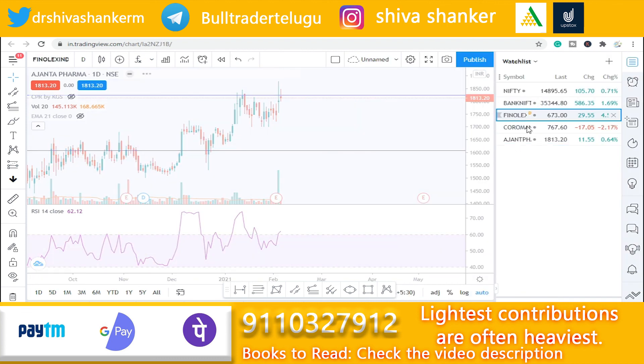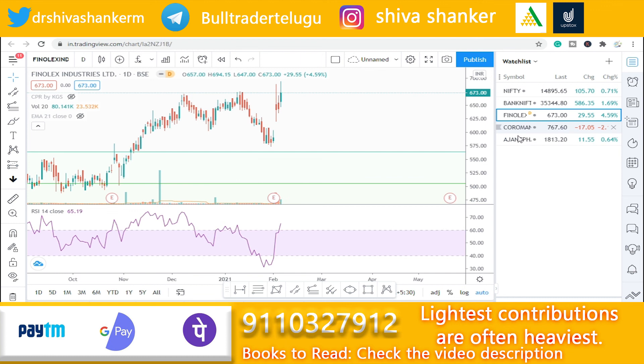To summarize, we have discussed Phenolux Industries, Coromandel International, and Ajanta Pharma — all expected to deliver returns in 3 to 6 months. Friends, if you like this video, please like and subscribe to the channel. I'll see you in the next video — until then, bye-bye.